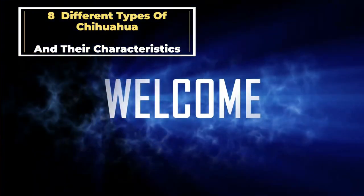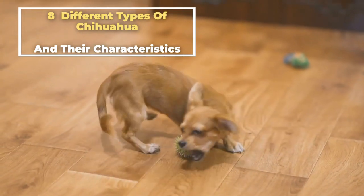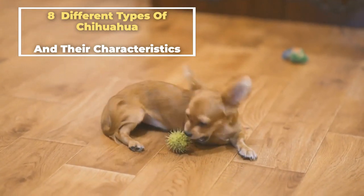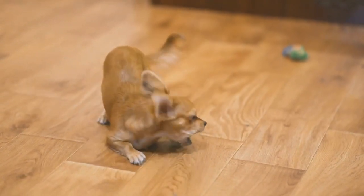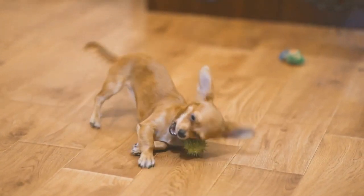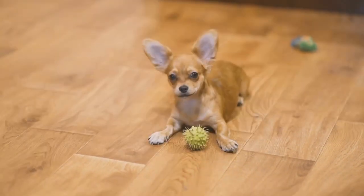First, let's start with a brief overview of the Chihuahua breed. Chihuahuas are small dogs with big personalities. They are known for their loyalty and affectionate nature, and they make a great companion for people of all ages. Now let's talk about the eight different types of Chihuahuas.